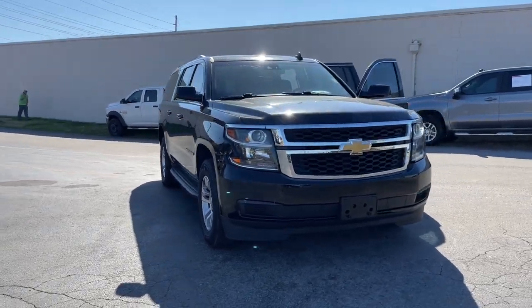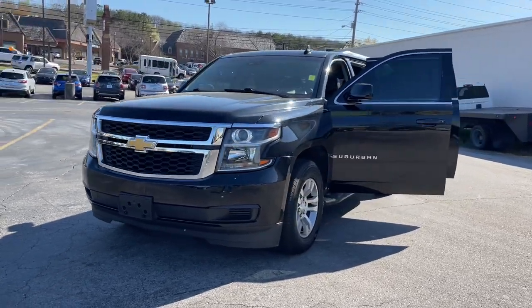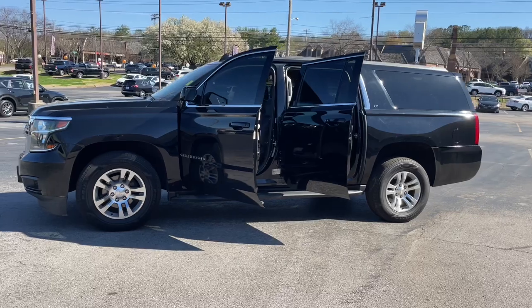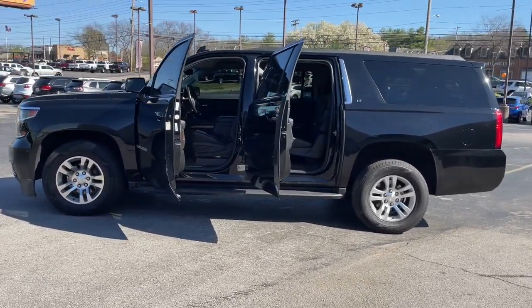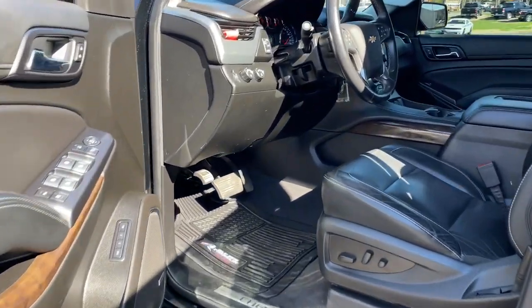Introducing the 2020 Chevrolet Suburban. With less than 100,000 miles on the odometer, this vehicle provides excellent value. The Chevrolet Suburban — the full-size SUV with the utility of a truck, and the comfort and amenities of the ultimate family cruising vehicle.